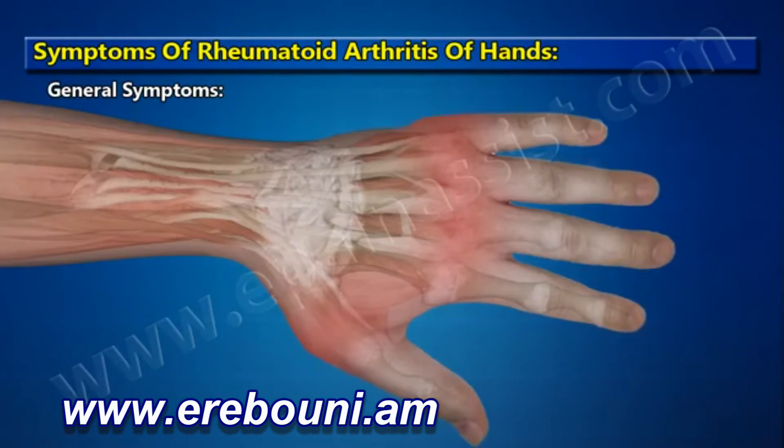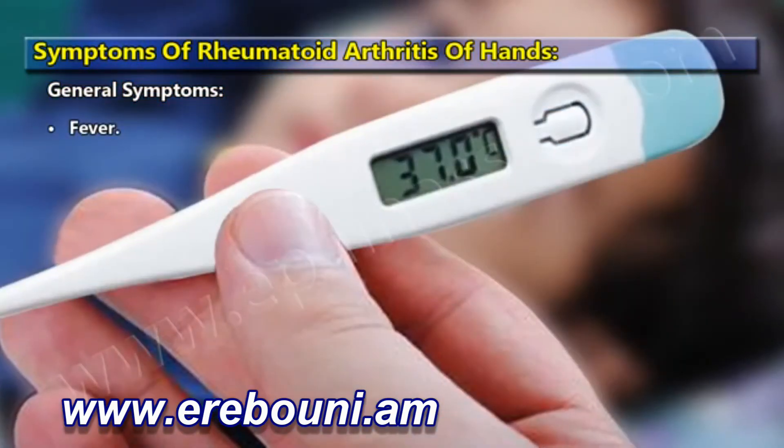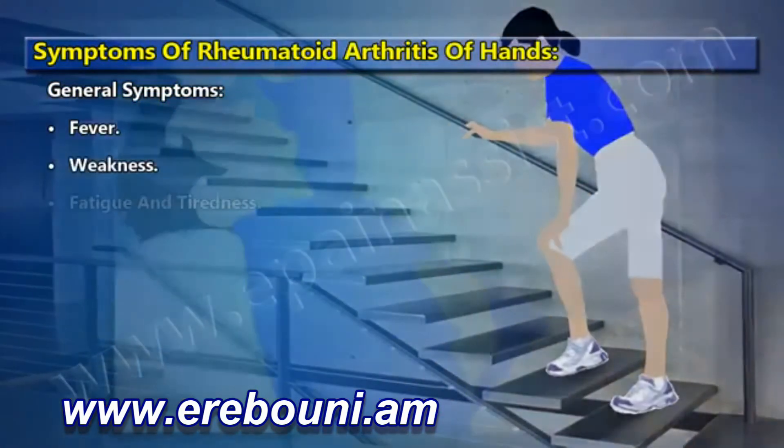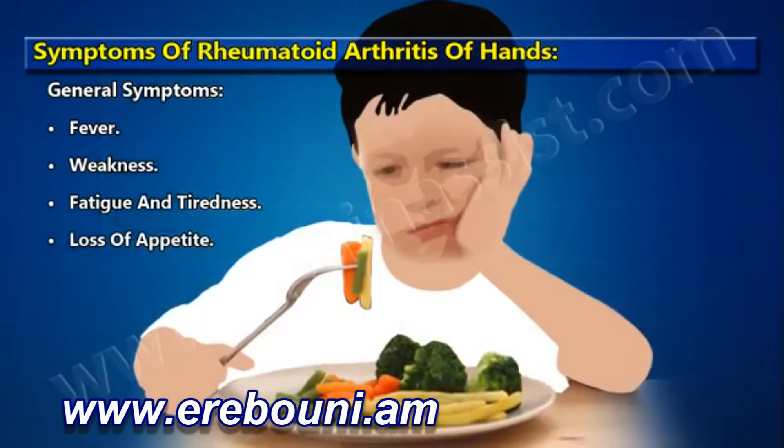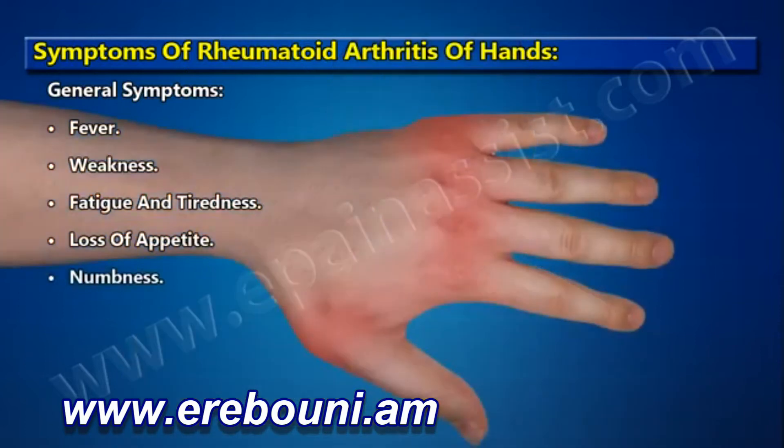General symptoms include fever, weakness, fatigue and tiredness, loss of appetite, and numbness.